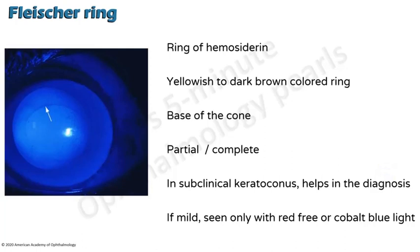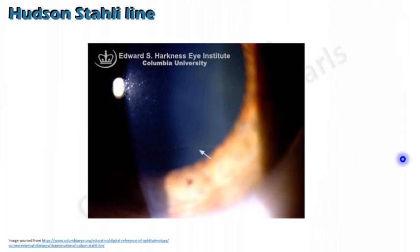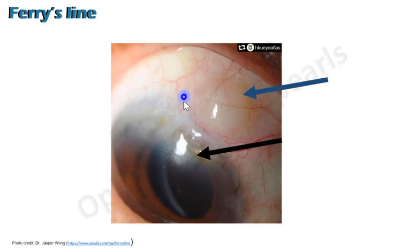The next iron line is Stocker's line, which is present in front of the apex of the pterygium. It is seen in slow-growing pterygium because only in this condition do you get pooling of tears long enough for an iron line to form. The Hudson-Stähli line is seen in elderly individuals; it is quite ubiquitous in occurrence. It is a horizontal line present at the junction between the upper two-thirds and lower one-third, because this is the line of eyelid closure. It is pathologically very similar to the Fleischer ring.